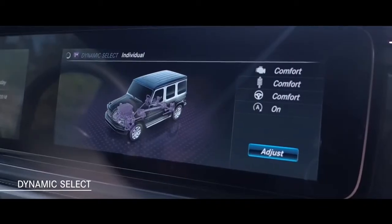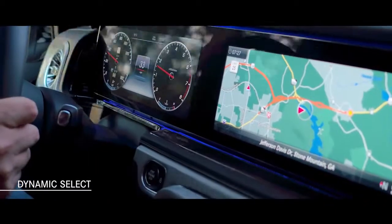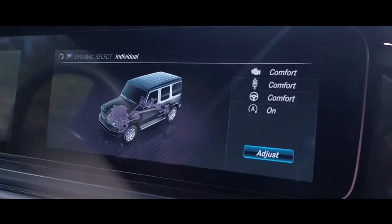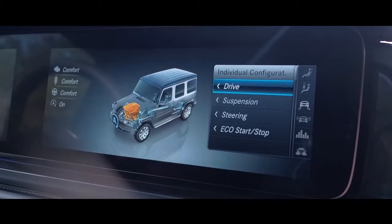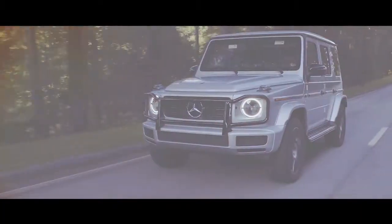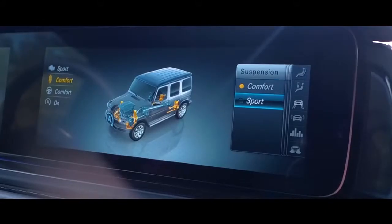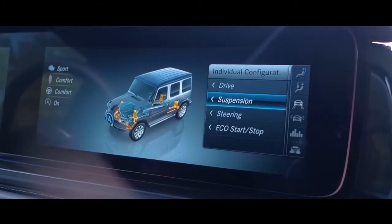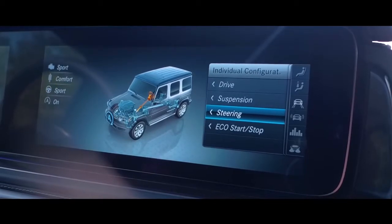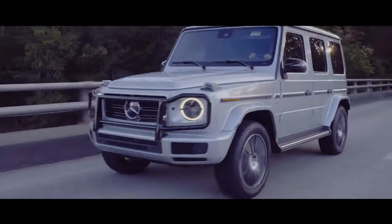Dynamic Select, available now for the G-Class, lets you select from five driving modes to adjust the characteristics of the engine, transmission, suspension, steering, and assistance systems. Comfort, Sport, Eco, and Individual can all be set with the Dynamic Select rocker switch, and an optional adaptive damping system detects road conditions and sets the appropriate damping characteristics.